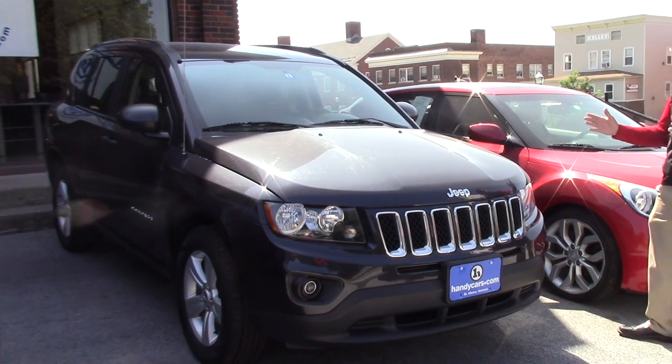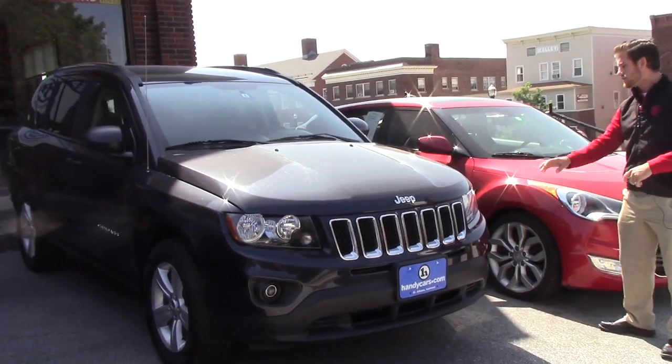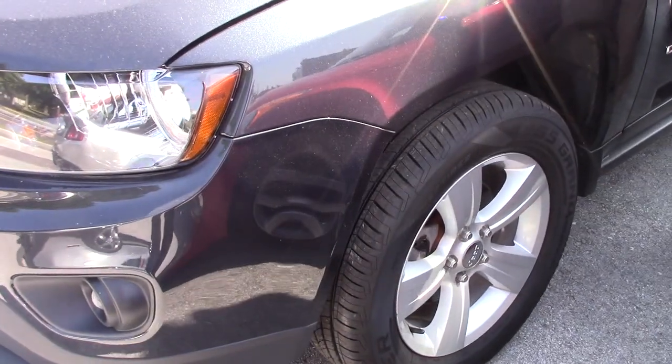First and foremost, obviously this is the Compass Sport you inquired about. You do get the fog lights below, halogen headlamps, and the Sport does give you the alloy wheels. We did put a new set of tires on it — Cooper All Seasons.